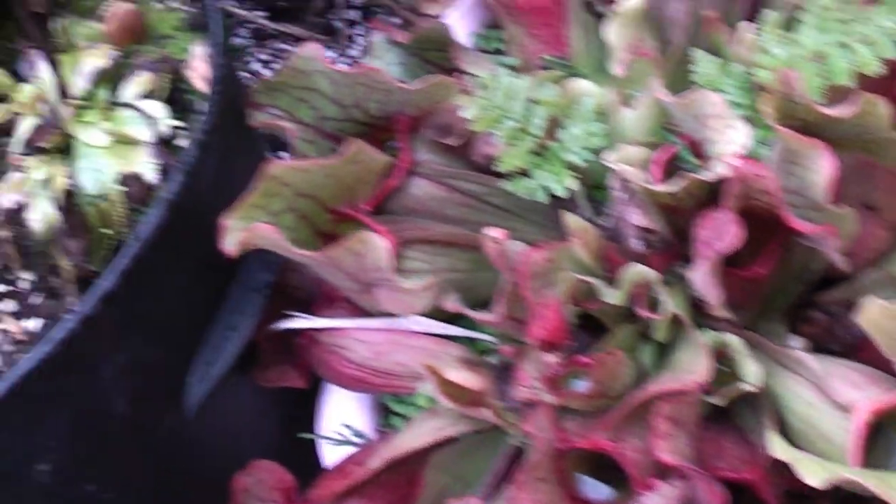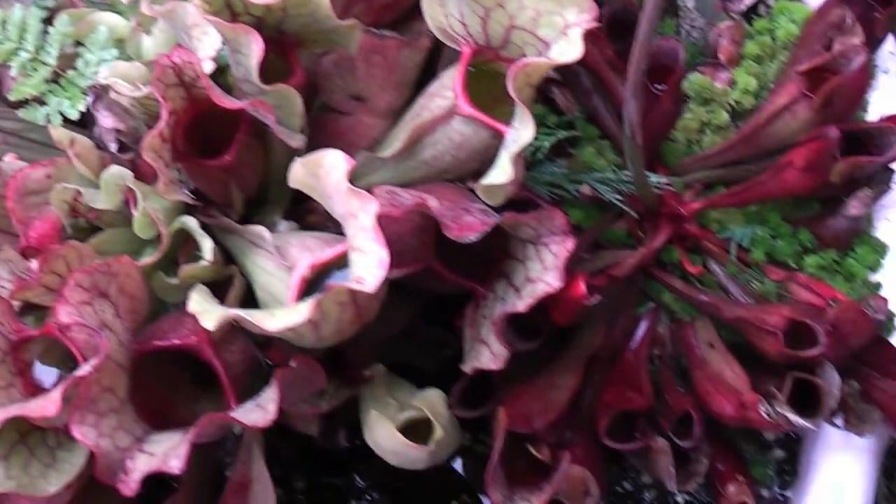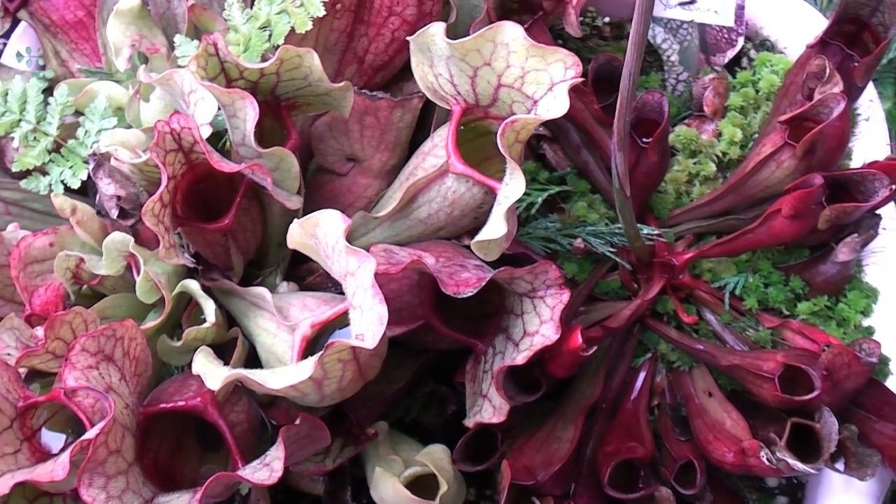They're in pretty ugly containers at the moment, so later on in the season I will pop these up into a much nicer, attractive container and move them back into full sun.